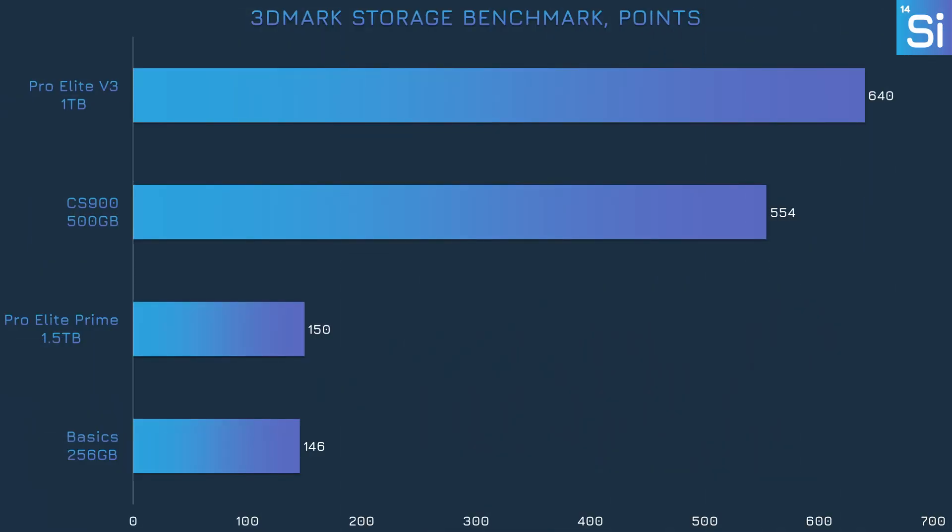Beginning with 3DMark's storage benchmark, the Pro Elite V3 has a pretty commanding lead over all the other drives, two of which are actually a PNY SATA SSD and a PNY SD card. The lead over the SATA drive isn't nearly as big as over the SD cards, which we should expect since bonafide SSDs have big advantages in both NAND quality and controller.